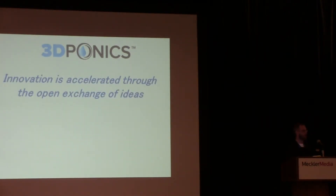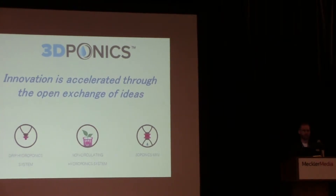The reason 3D Ponics roots itself in open source ideology is that we believe innovation is accelerated through the open exchange of ideas — that open exchange allows the systems and the people to evolve and grow together. Through this open exchange, we now have a number of different types of hydroponic systems available. Not everyone wanted that atrocious-looking vertical system. Some people wanted something more practical that could fit on their windowsill, so we've created non-circulating hydroponic systems and miniature systems for herbs that you can put in your kitchen window — all of which require 3D printed parts.